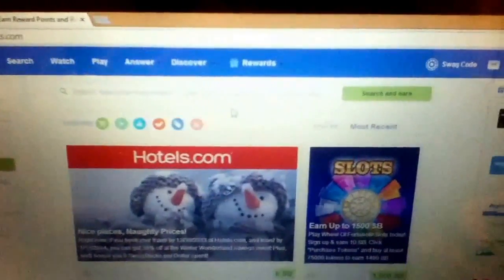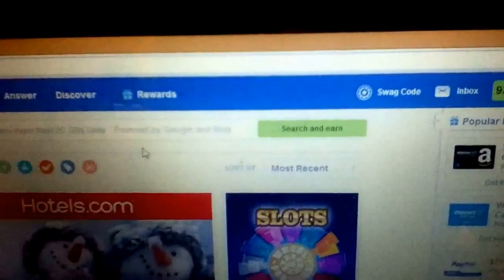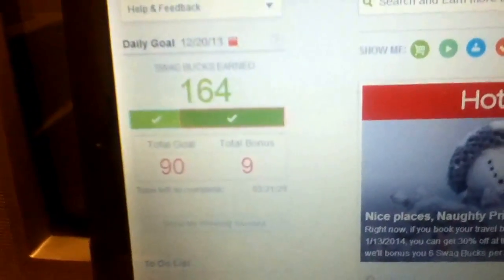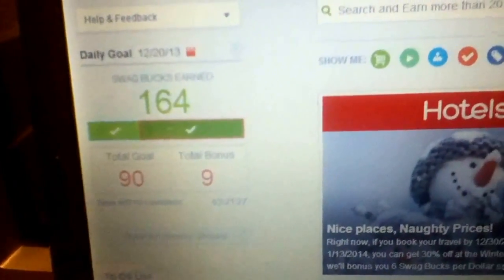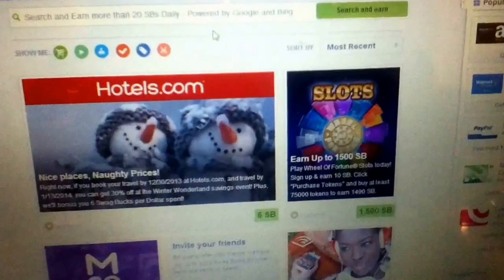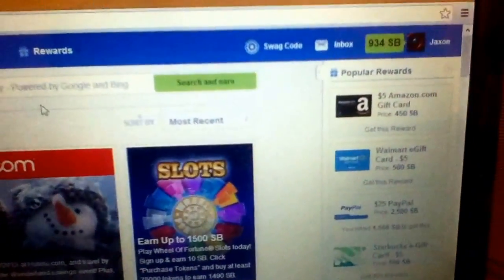About one swagbuck equals about a penny. I've got 934 swagbucks just from this week — that's from five days. I average about 100 swagbucks a day, and sometimes I can earn up to 150 or 160. I could probably make it up to 200 but I have a life.